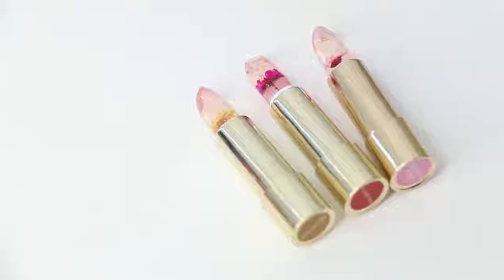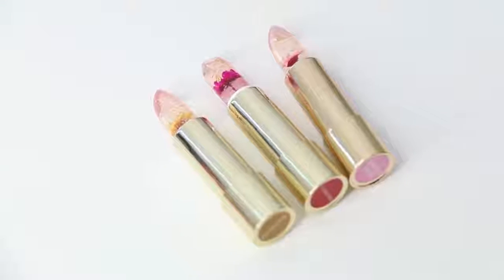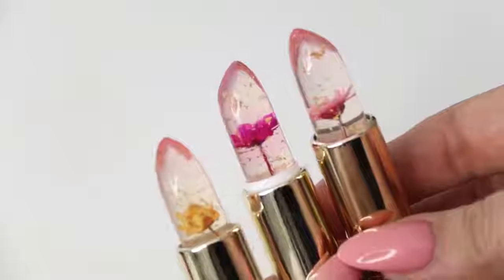I'm going to give the flower jelly lipstick a 10 out of 10. There's nothing I can really fault about this. I love the shades, I love the packaging, the flower in the jelly, the gold leaf — everything is so pretty about this product. I would definitely recommend it to all you makeup lovers out there. You guys need to try out this product.